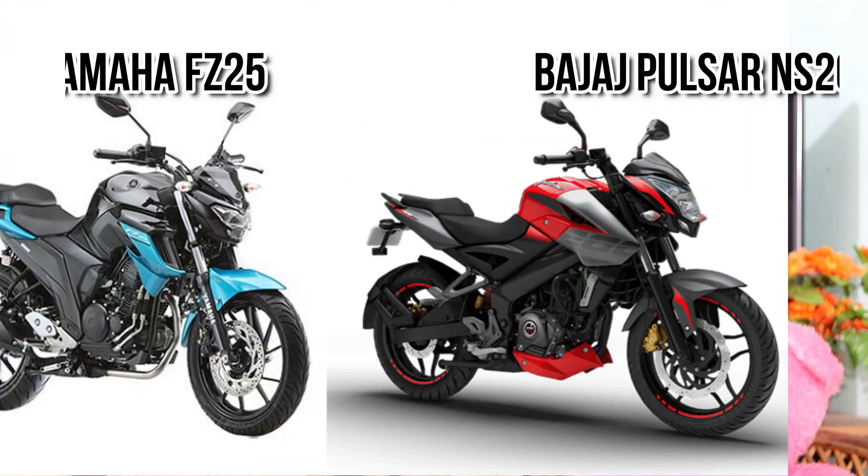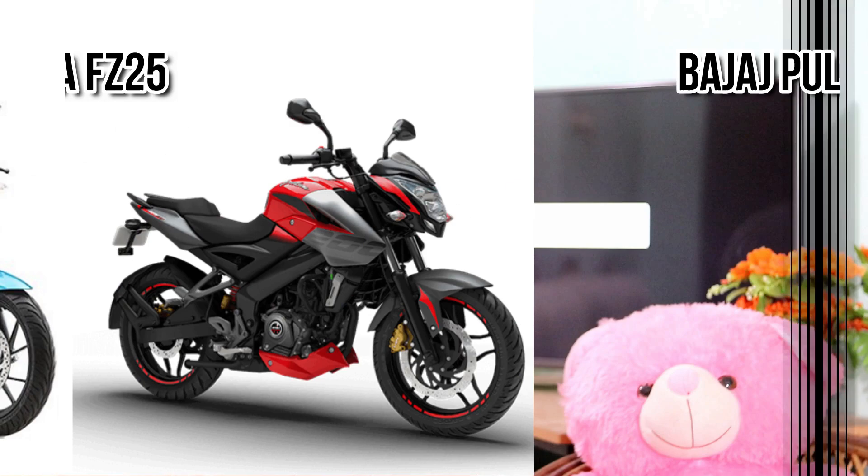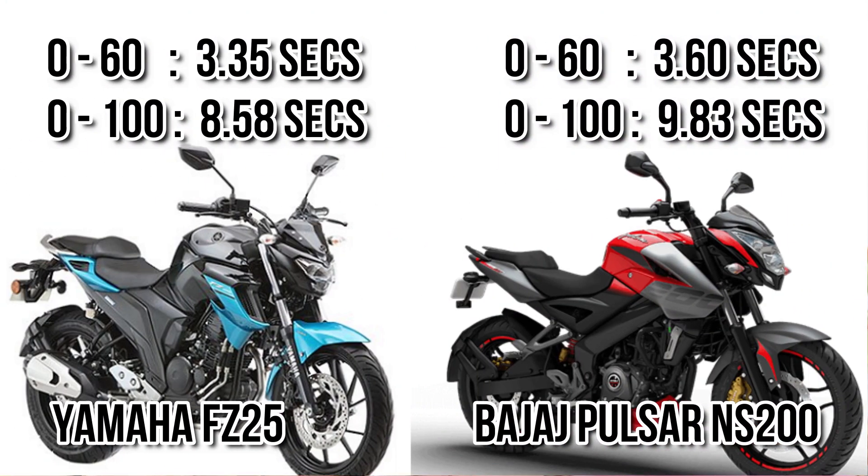Good morning guys, welcome to another episode. In this episode we will see the difference between Yamaha FZ FC25 and Bajaj Pulsar NS200. If we consider the time taken for 0 to 60 kmph, you can see there is only 0.3 seconds difference between these two motorcycles. And when we consider 0 to 100 kmph race, you can see there is a 1.25 seconds difference. That means at the beginning of the race, FC25 definitely dominates and its initial torque is really excellent.